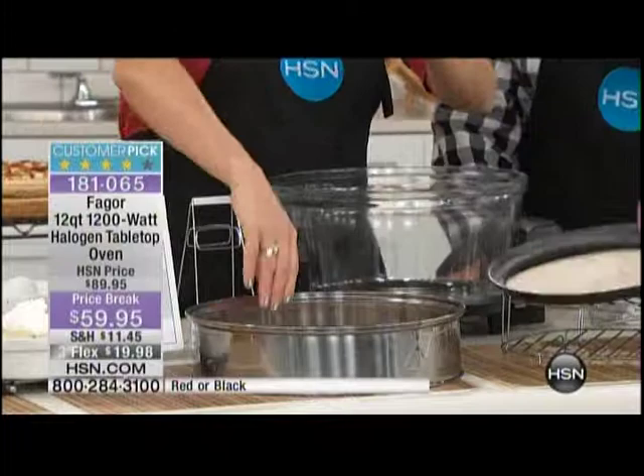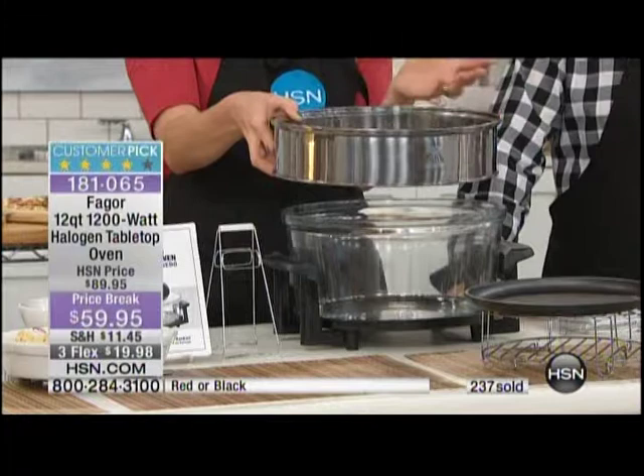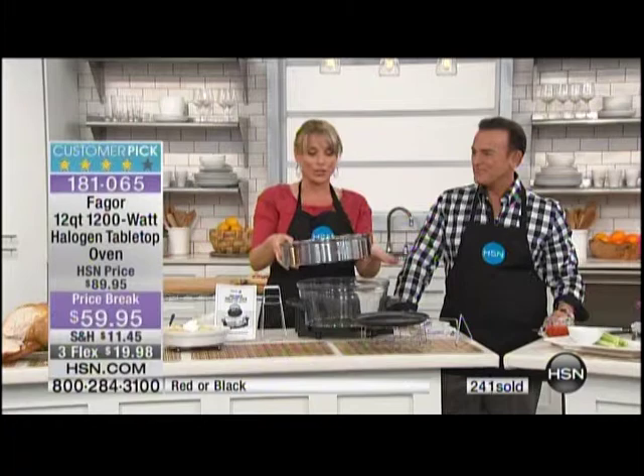Then the biggest deal — the extender ring, usually an extra $20. This takes your unit from a 12-quart capacity to 17 quarts, allowing you to do a 16 or 17-pound turkey — the largest we did was an 18-pound turkey. You get the extender ring so you can do everything you want.